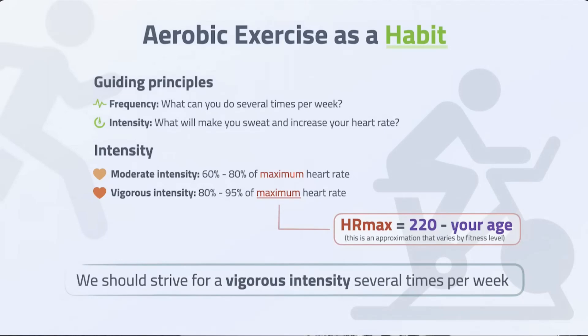Finding something you'll do consistently is really important. I've been talking a lot about vigorous exercise, but it needs to be something you'll actually stick with — whether that's a 4x4 interval protocol or something else. The easiest thing to do is measure your heart rate. Make it consistent, and do something you enjoy.